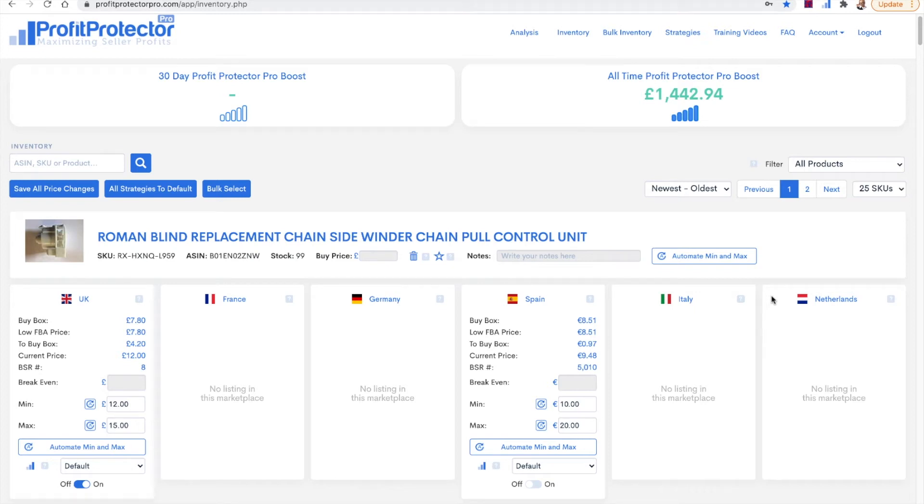Hey and welcome to this Profit Protector Pro video. In this video today I want to talk to you about your particular selling strategy in quarter four. For those of you that are new to Amazon or new to Profit Protector Pro, quarter four is the last quarter of the year — the run-up to Christmas. It's October, November and December, when you're probably going to sell the most of your products.